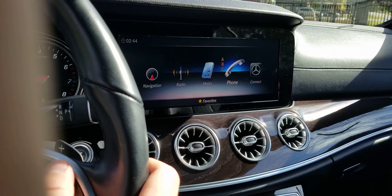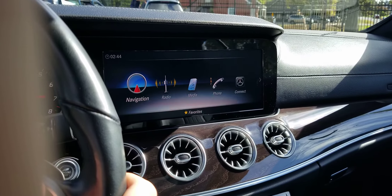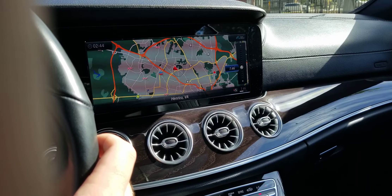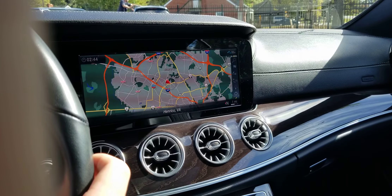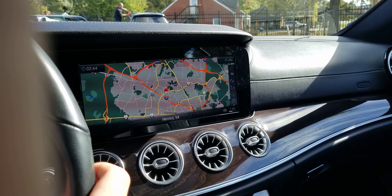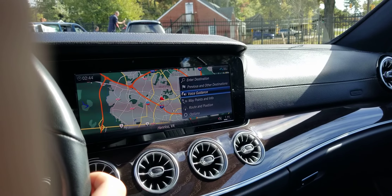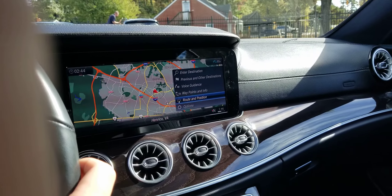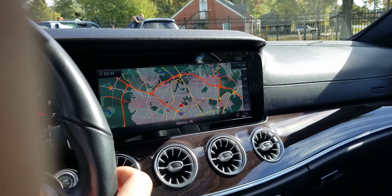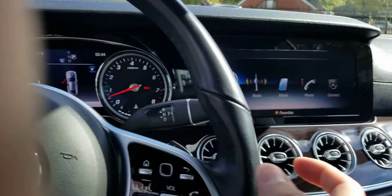Nice car, man. I think you'll enjoy this car very much. Nice navigation — let's change that real quick. There we go, that's better. All right, so there you go. There she is, all good to go.